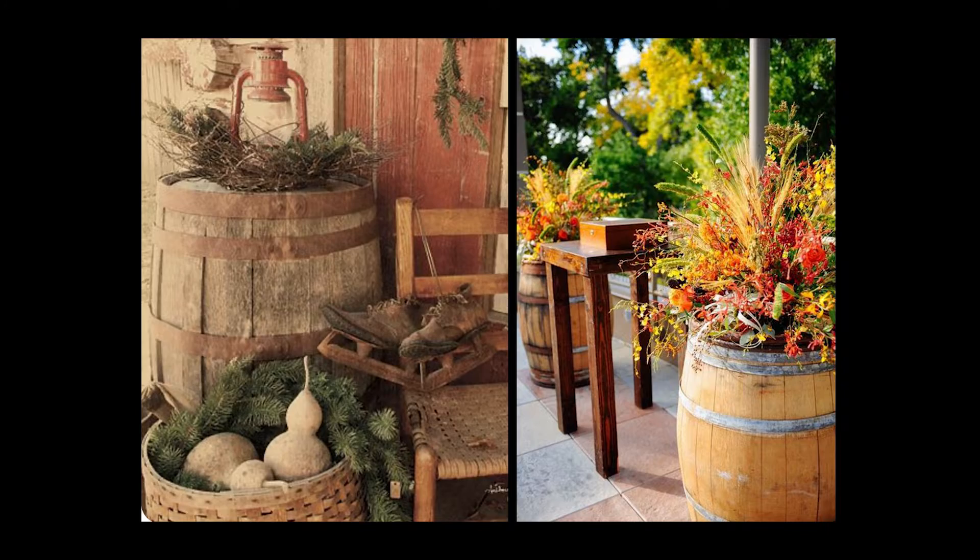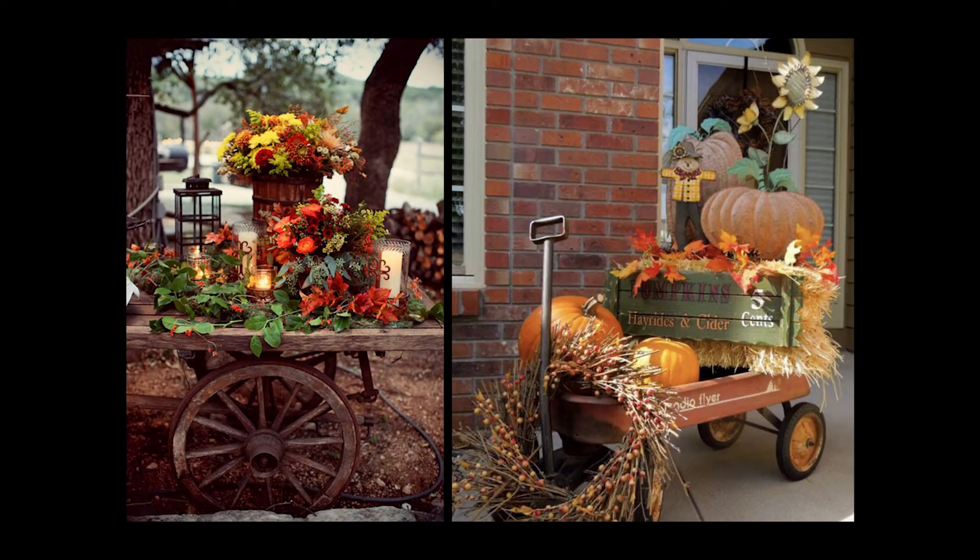Another thing you can do is take things around your house, like a big wine barrel or a wagon or a wheelbarrow — anything that you have around the house, especially out in your yard — and fill it with bright colored mums and rusts and yellows and whites.